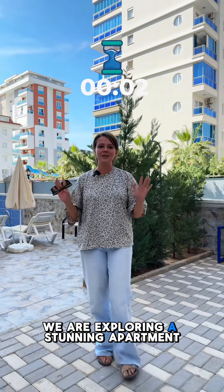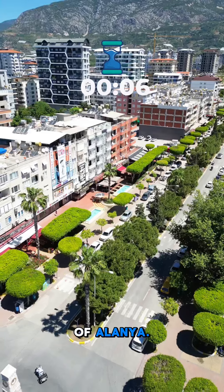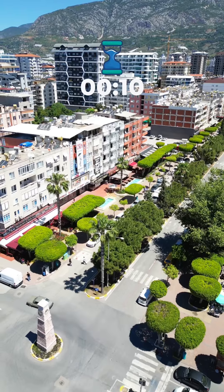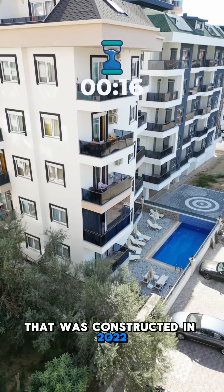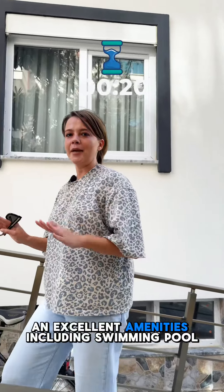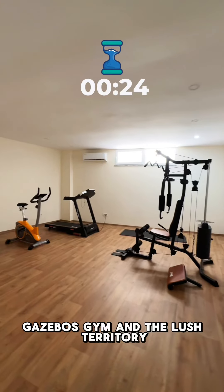Today we are exploring a stunning apartment located in the beautiful Mahmutlar district of Alanya, on the Mediterranean coast of Turkey. The apartment is located in a brand new residential complex constructed in 2022, and the complex boasts excellent amenities including a swimming pool, gazebos, and a gym.